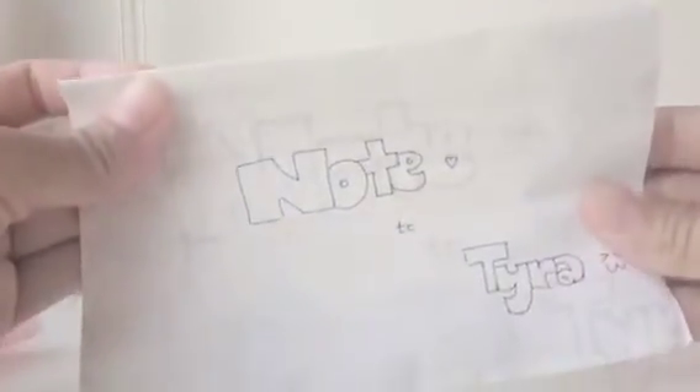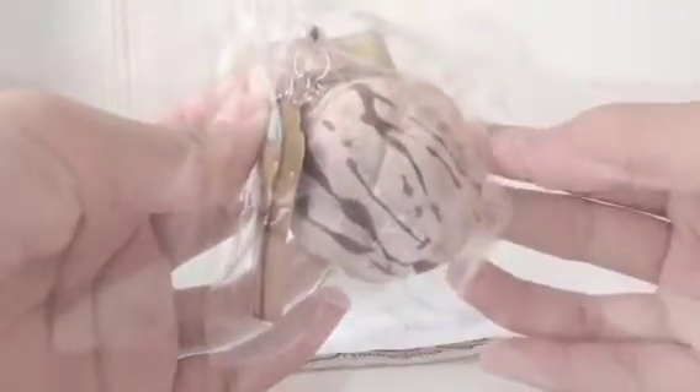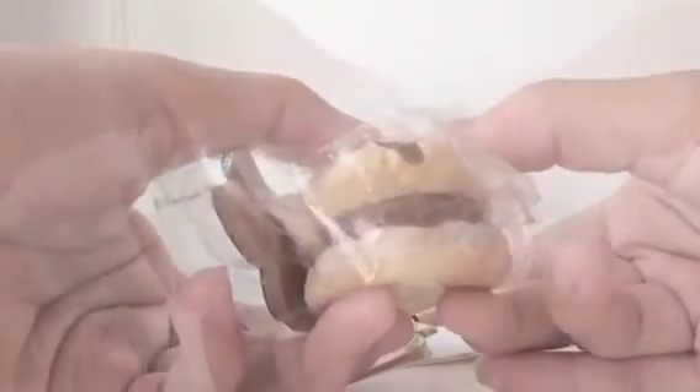So she wrote the note to Tyra. Next she packed in an extra and the trade item, so I'll just open it. Here is our trade item — it's actually this Rilakkuma cream puff, and it has a chocolate drizzle and a chocolate filling.